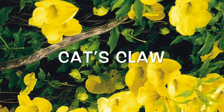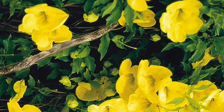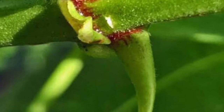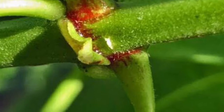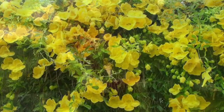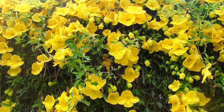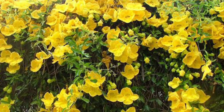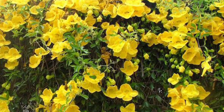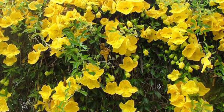Cat's claw grows in tropical South and Central America and takes its name from the shape of the long thorns that help it climb over other plants in the jungle. It has been used for hundreds of years by Peruvians to treat inflammatory conditions such as arthritis, asthma, and skin problems, and is also a traditional remedy for infections, fatigue, and cancer. Laboratory studies attribute it with a number of immune-stimulating and anti-inflammatory properties, which may be behind many of its traditional applications.